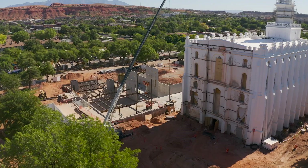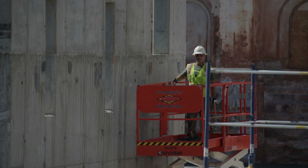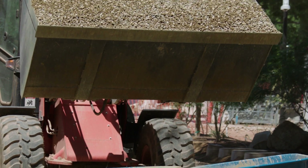The St. George Temple reached a milestone in November — the one-year anniversary of its extensive renovation project.